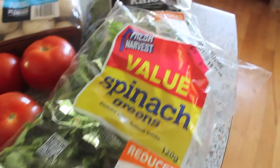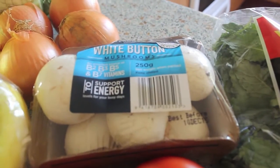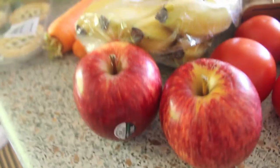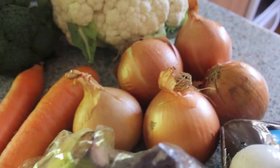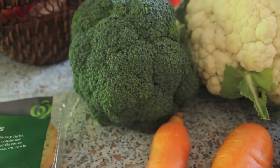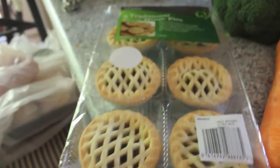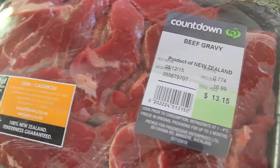For produce we have spinach, kale, mushrooms, tomatoes, apples, bananas, onions, cauliflower for the cauliflower rice, broccoli, carrots, and of course the fruit mince pies that we love having with our tea.